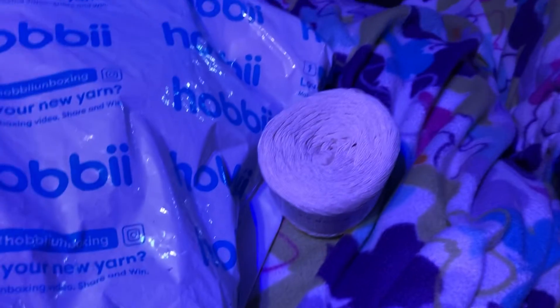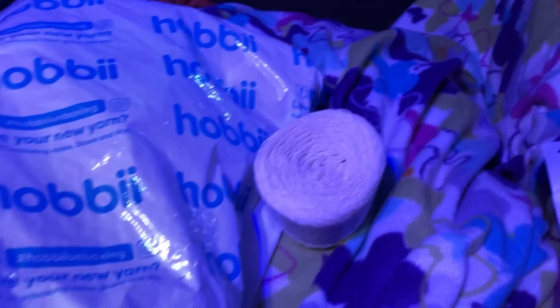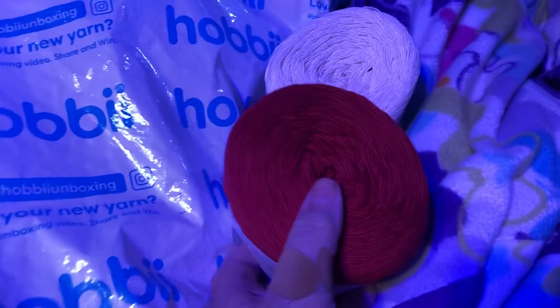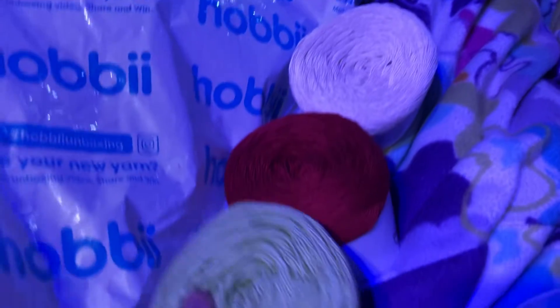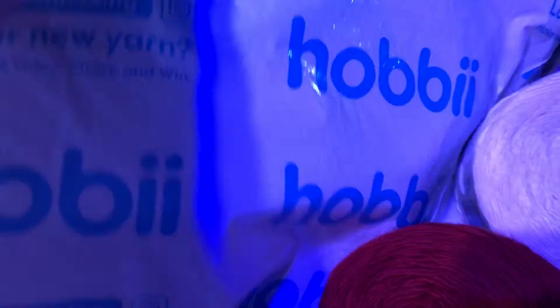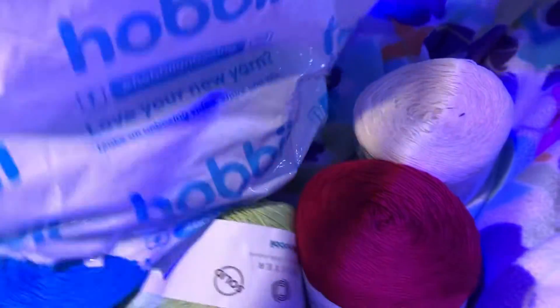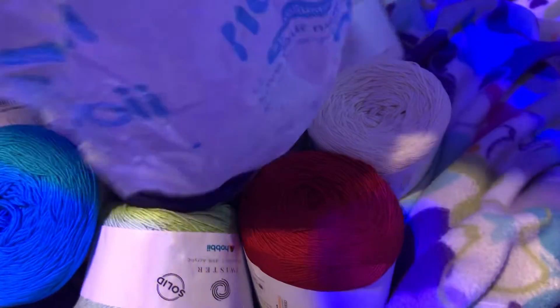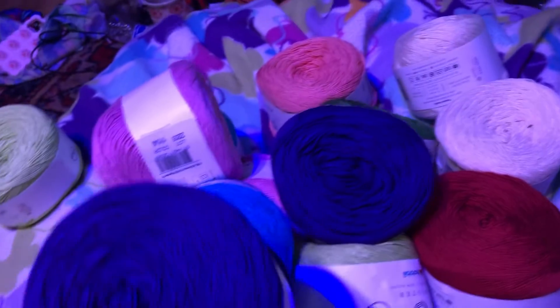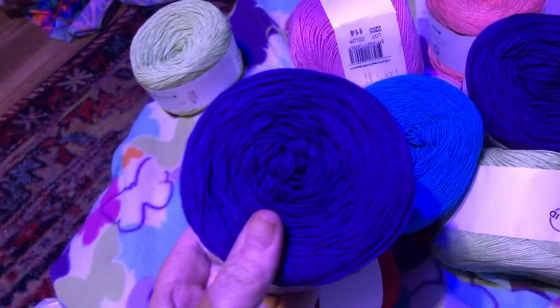I got the creamy weight — it's number one or two — it's the Twisters. This is red, and then I got two of each. I got the green and I got the purple. Yeah, that is purple!